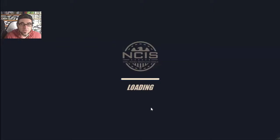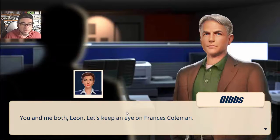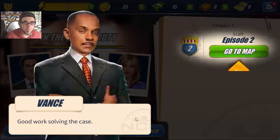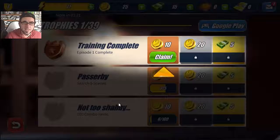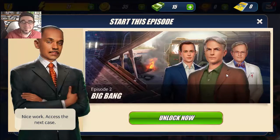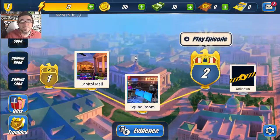We brought her in - congratulations, that was fast work. Lucy Diaz is in custody but there are bigger problems. Episode one complete - extra 8 XP! That is the new NCIS game for Android. It's a fun game - there are a lot of hidden object games but this one is made a lot better than most I've played. It's a whodunit for the modern era. I'm going to give it 4 out of 5 - check it out, subscribe to my channel, and thanks for watching!